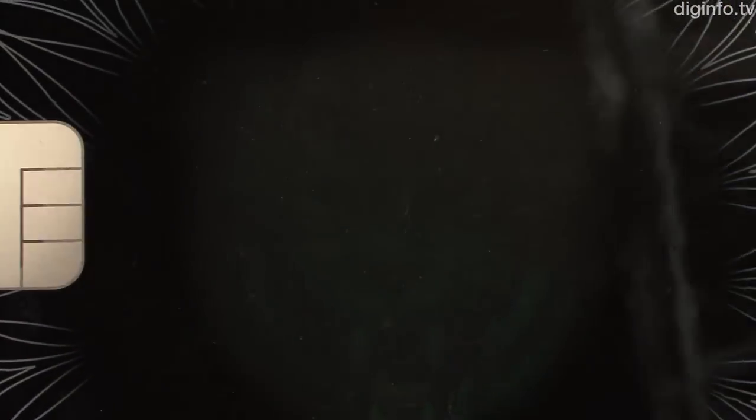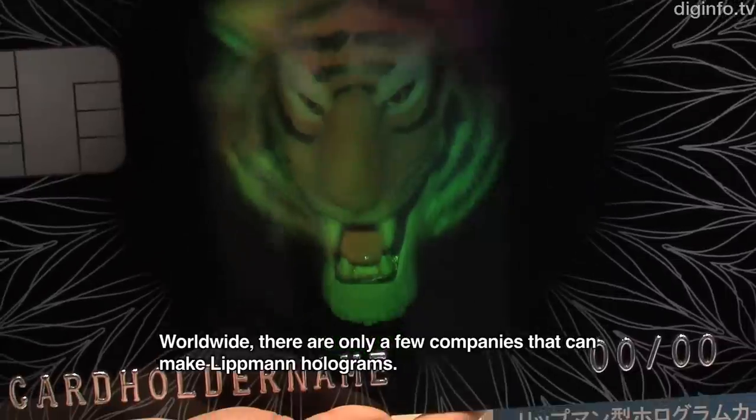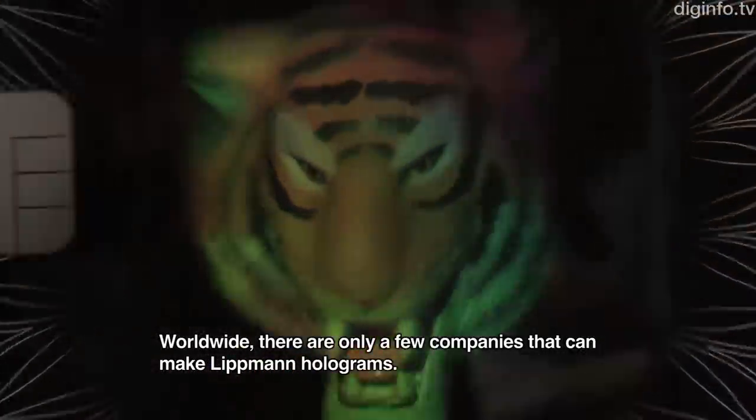They are very difficult to counterfeit because they use special materials and manufacturing processes that are very difficult to replicate.